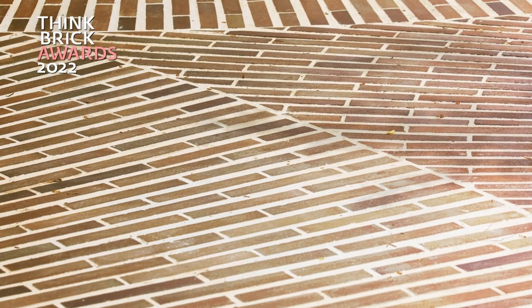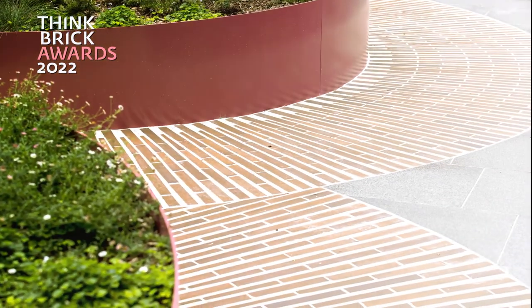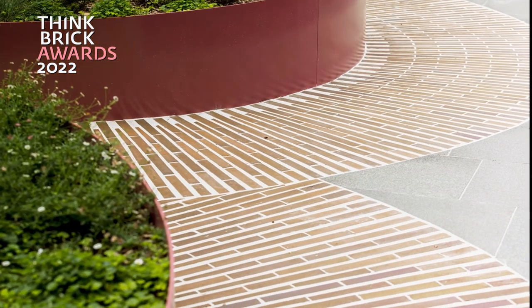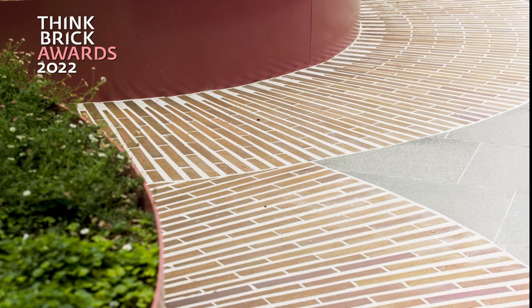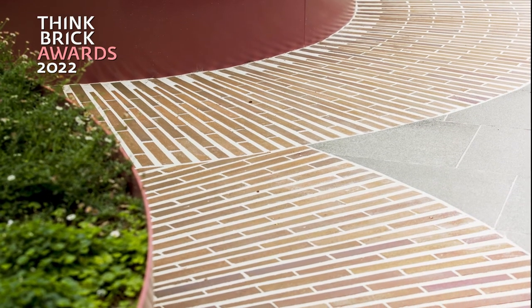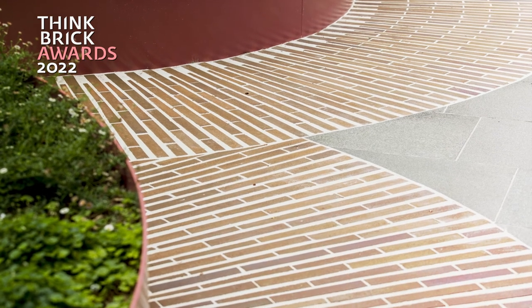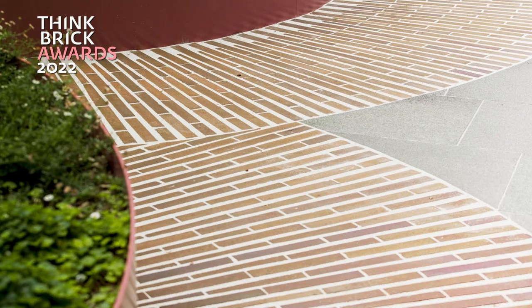The design uses contextual materials of brick, sandstone and steel to reflect the site's industrial history as a shipyard and the wider harbour landscape. By alternating chamfered and whole bricks, the paving becomes a seamless radial pattern that defines circular spaces of gathering. The contrast of the light coloured mortar highlights the natural warmth of the radial bricks and emphasises the creative use of an otherwise traditional material.